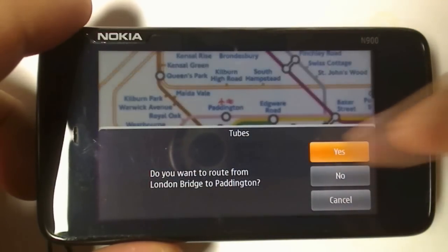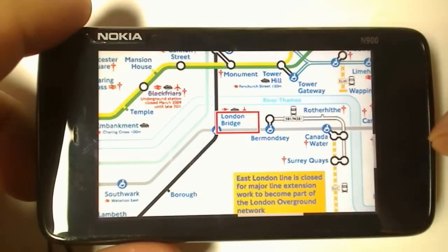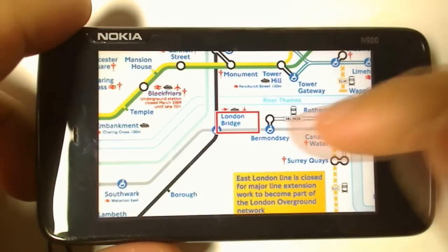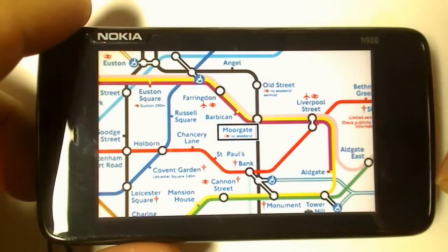Click yes to create your route and it'll just calculate a route for you. Just tap the first destination and it'll tell you how to get there: take the Northern Line, Northbound, two stops to Moorgate.